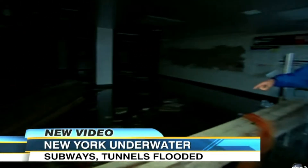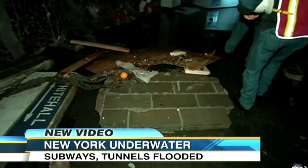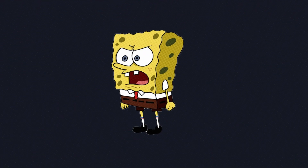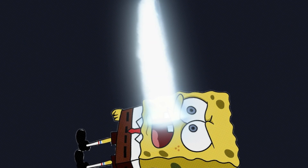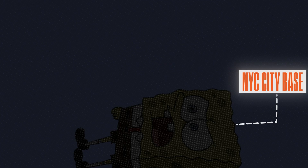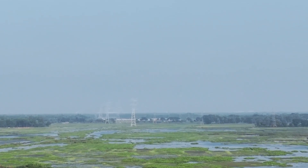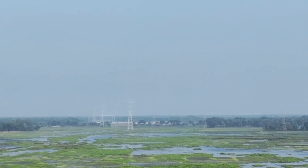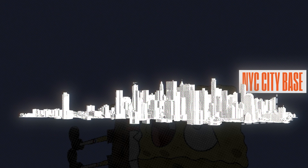To understand why New York floods, you have to understand how it was built, because the city didn't stumble into this crisis by accident — it constructed it deliberately, one decision at a time. Imagine a giant sponge that's been soaking up water for thousands of years. Now imagine covering that sponge with concrete. That's essentially what happened when New York was built. The city lost nearly all of its wetlands and marshes, the natural systems that absorbed water like a safety net. Instead of letting nature do its job, New York buried it under pavement and skyscrapers.